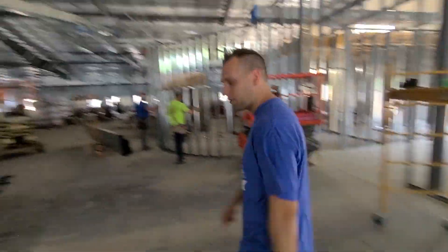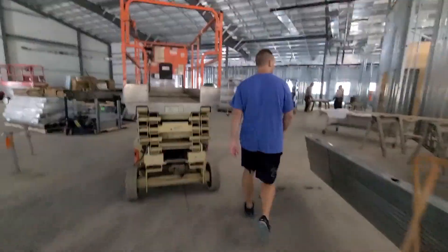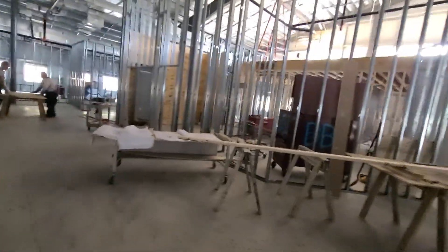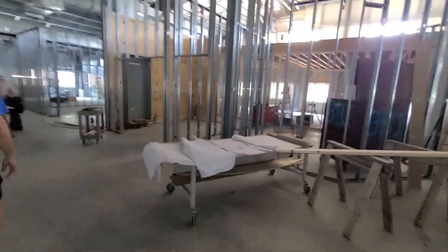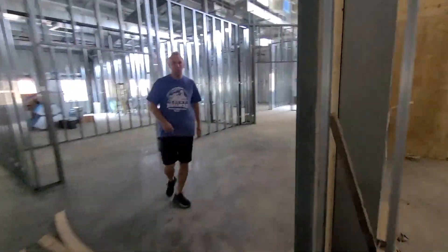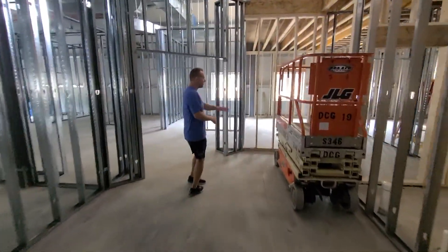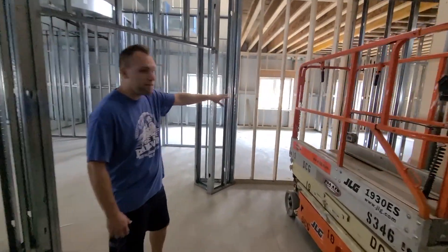Let's walk this way and look at some of the classrooms. Coffee, donuts, and cafe will be right along there, with a warming kitchen nearby. Back here is some of our adult classrooms and nursery suite. Adult classrooms will be back there — we have two of them, nice big rooms.